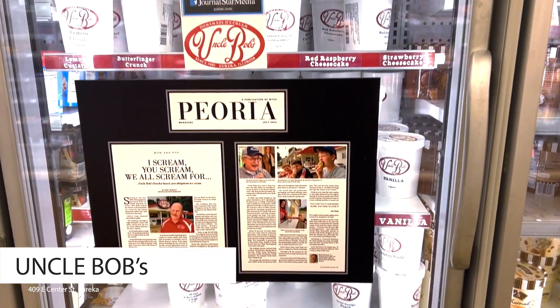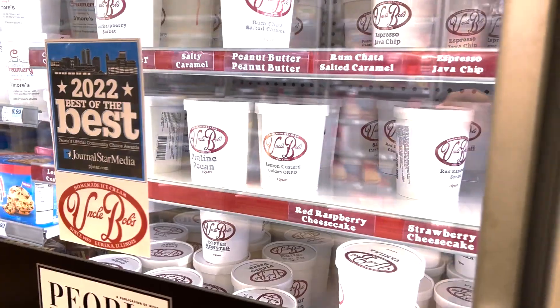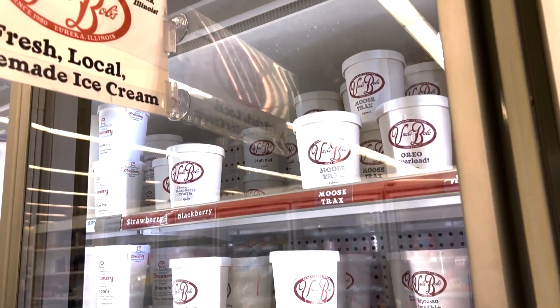Based out of Eureka but available throughout Peoria, Uncle Bob's Ice Cream provides local, incredible ice cream. My daughter's favorite is Oreo Explosion.